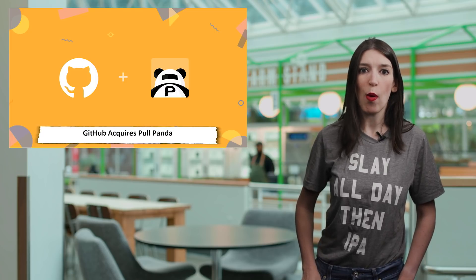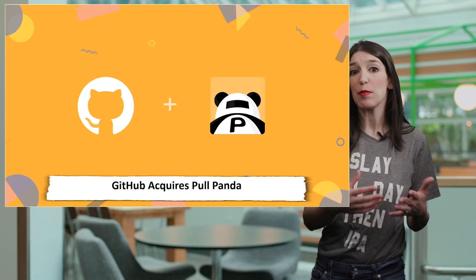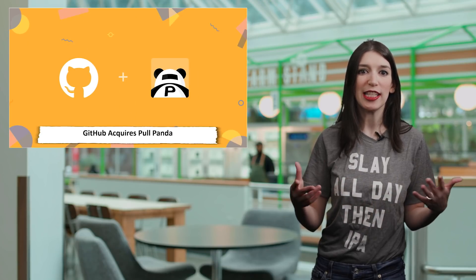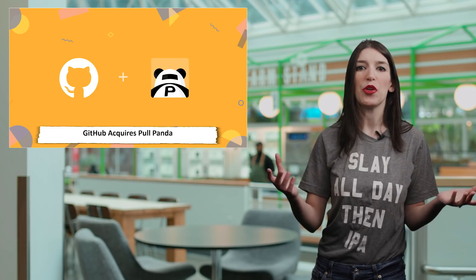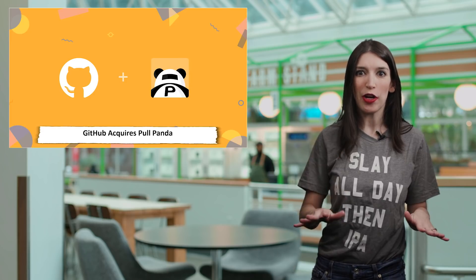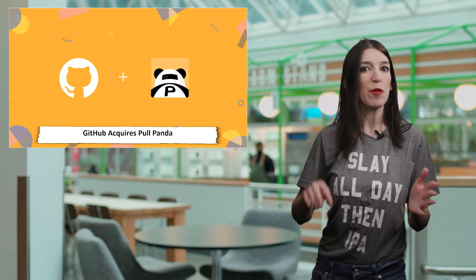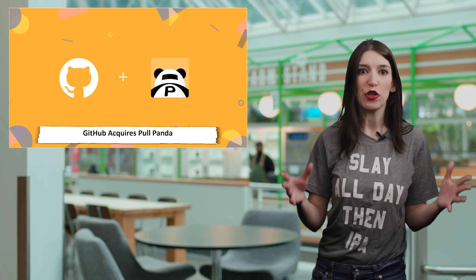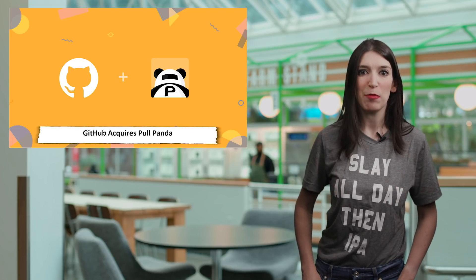In some GitHub news, GitHub acquired a company called Pullpanda, a startup that created a more efficient code review workflow for GitHub. Pullpanda has a number of different features like pull reminders, which give you a notification in Slack when a collaborator needs you to do a code review. There's also support for pull analytics and pull assigner. All of these features are now free and available in the GitHub marketplace as the Pullpanda application, and the plan is to eventually integrate those features into GitHub proper. I've got a link to the announcement blog and the Pullpanda marketplace app below.